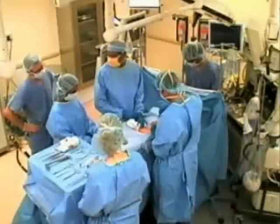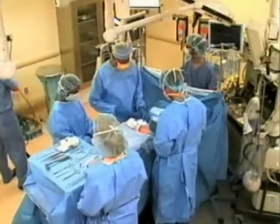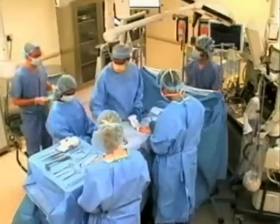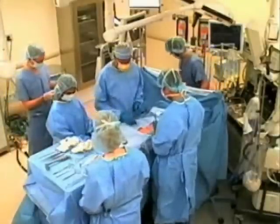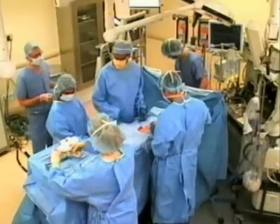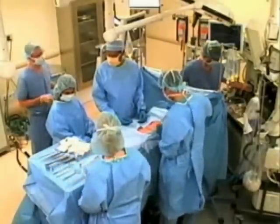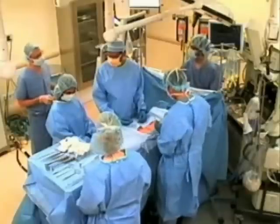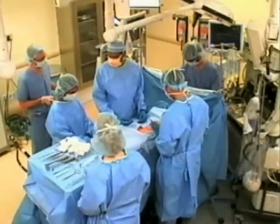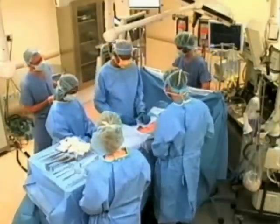All right. We're closing now. So Tom, this is probably a good time for a sign out. All righty. So I have the name of the procedure down as a left inguinal hernia with mesh. Is that correct? That's correct. The needle and sponge counts are correct. I also have a specimen labeled left cord lymphoma for Richard Wright. That would be correct.